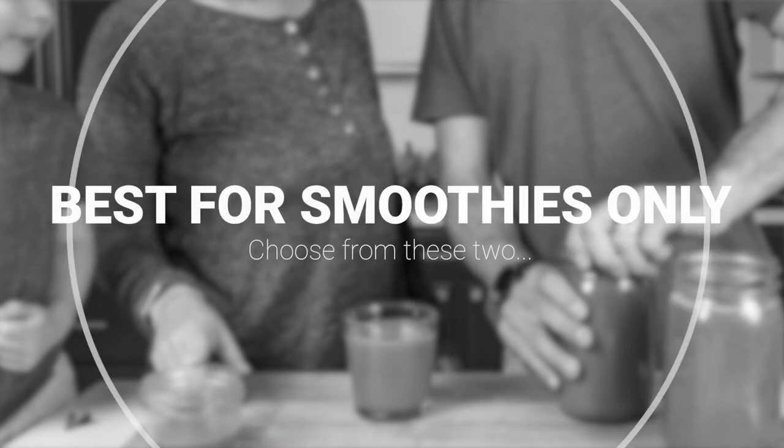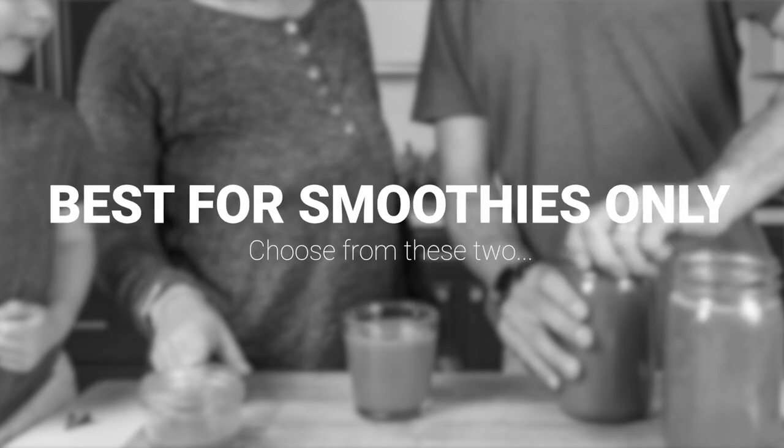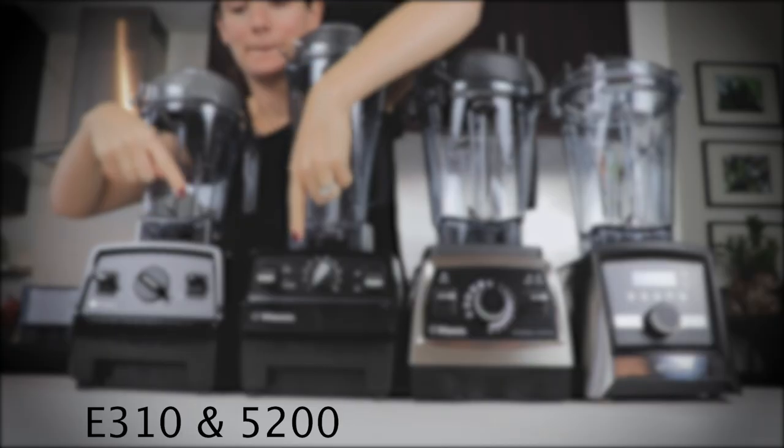We don't love the Explorian as a budget pick. We wish it weren't the case because the E310 is right size and right price — it's just not right noise. The best Vitamix if you're making smoothies only is the 5200 or the E310 — Vitamixes that come with a narrow-bodied container. The flow of ingredients is less chaotic, those are made for making smoothies, and that's the shape of the container they have at smoothie shops.